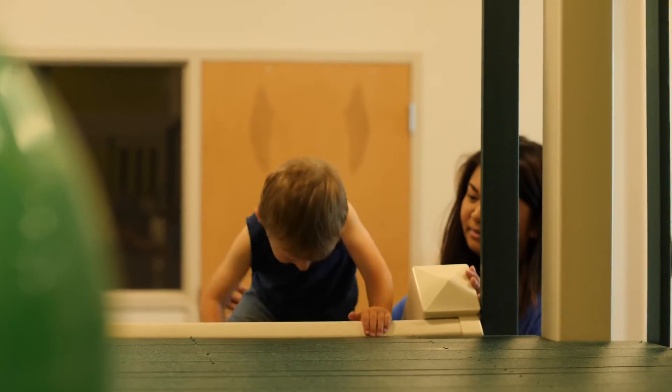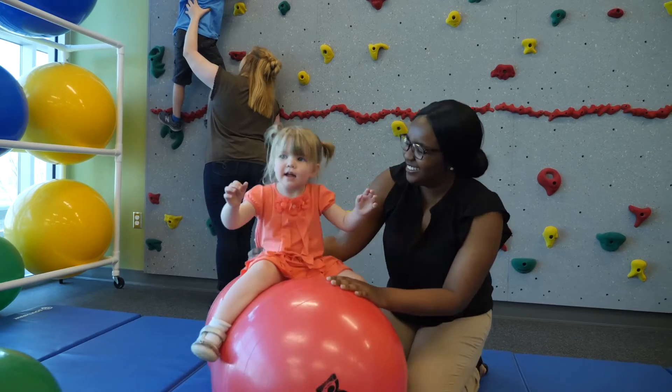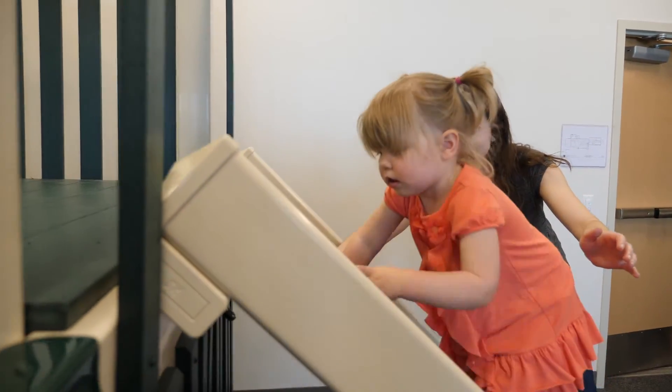Messiah University physical therapy students also have the opportunity to work with children in a simulation pediatric clinic, complete with a climbing wall, indoor gym, and sensory stimulation equipment.